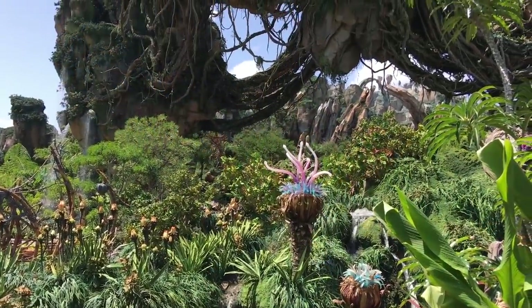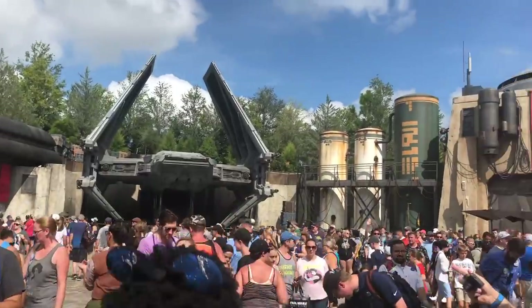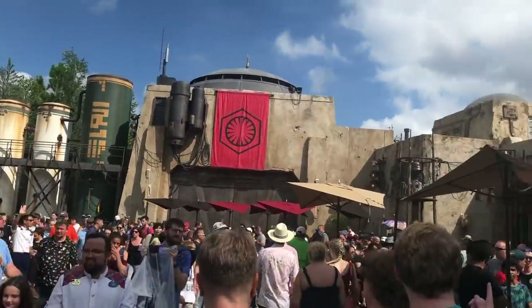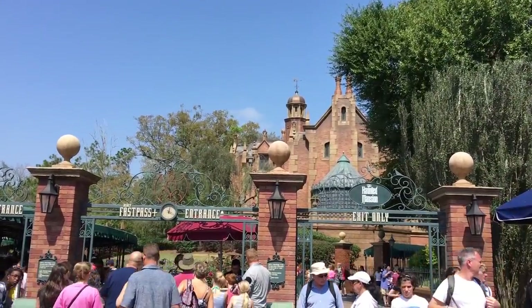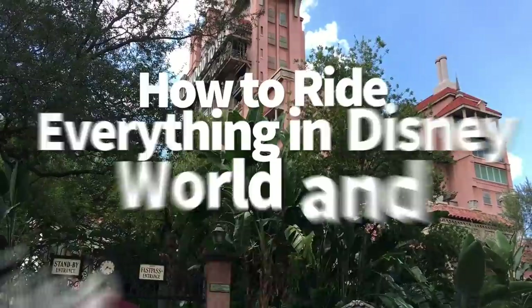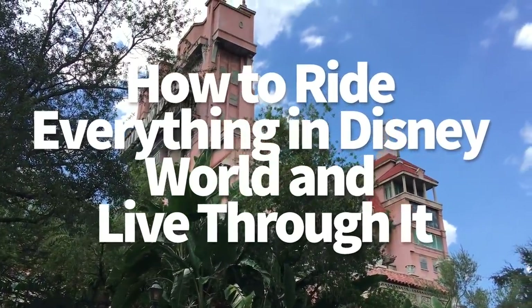Every day in Disney World equates to spending at least hundreds and sometimes thousands of dollars for an average family, and we want to get the most out of each minute. So for those of you who are committed to experiencing everything you can when you're in Disney World, we've got all the pro tips for how to make the most of each day on your Disney World vacation.